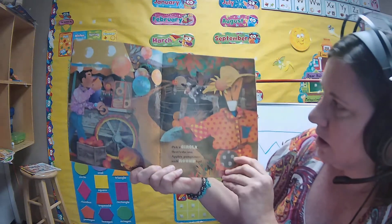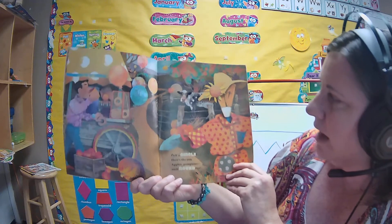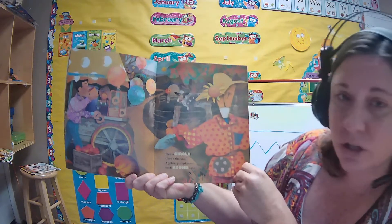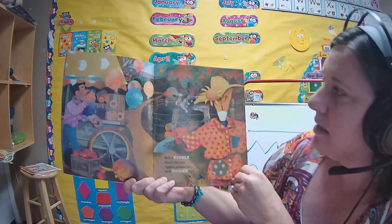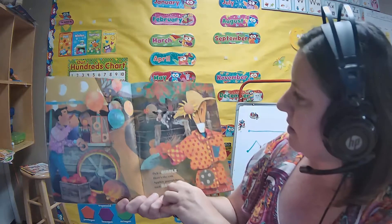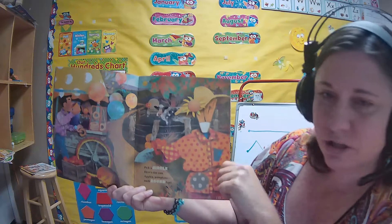Pick a circle, here's the sun. Apples, pumpkins, such round fun. Do you see circles? I see balloons — they're pretty round. I see doughnuts. I see a sunflower. I see polka dots on a shirt.